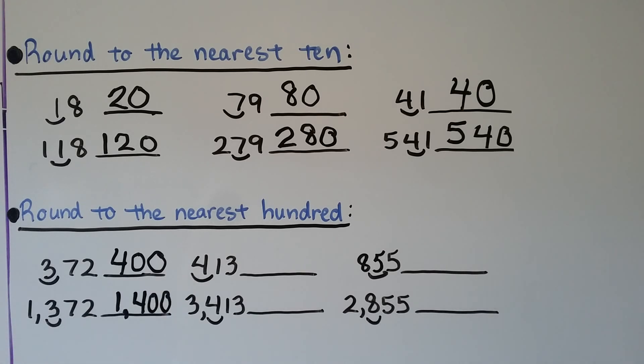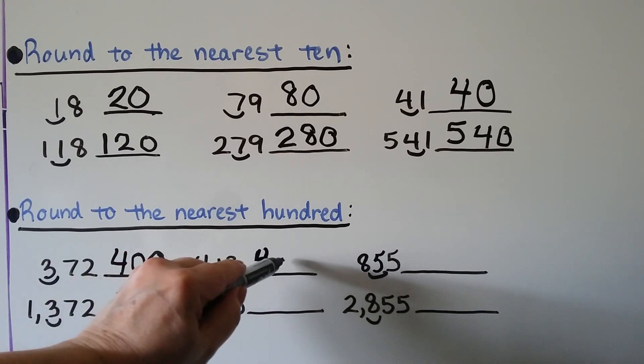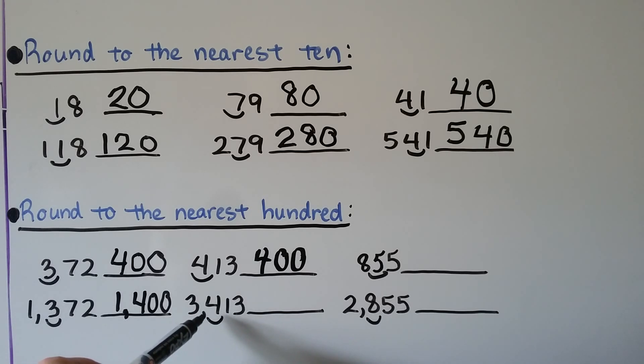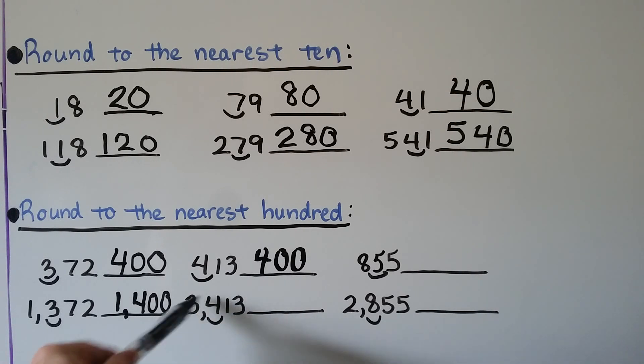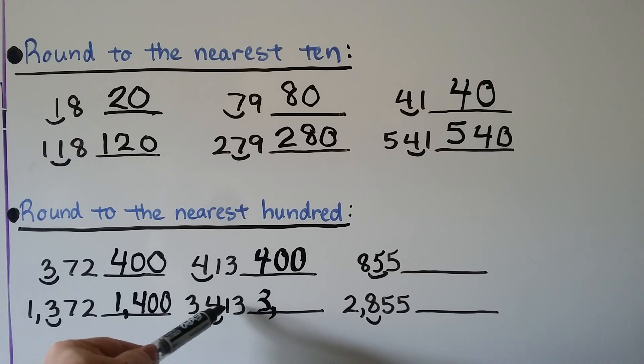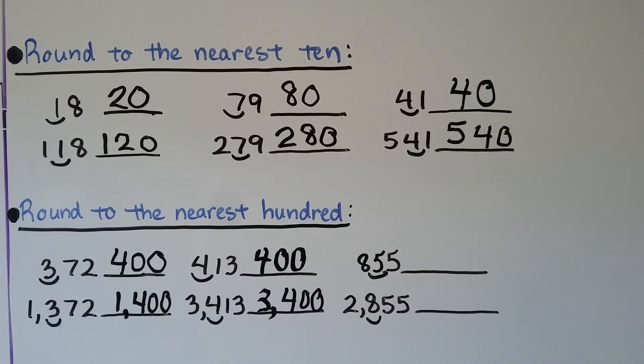Four hundred thirteen: the one tells the four to stay the same, so it stays the same, and the one and the three become zeros. What if we had three thousand four hundred thirteen, rounding to the nearest hundred? That's still the four in the hundreds place. The three thousand comes along for the ride, and we have four hundred — so three thousand four hundred thirteen rounds to three thousand four hundred.